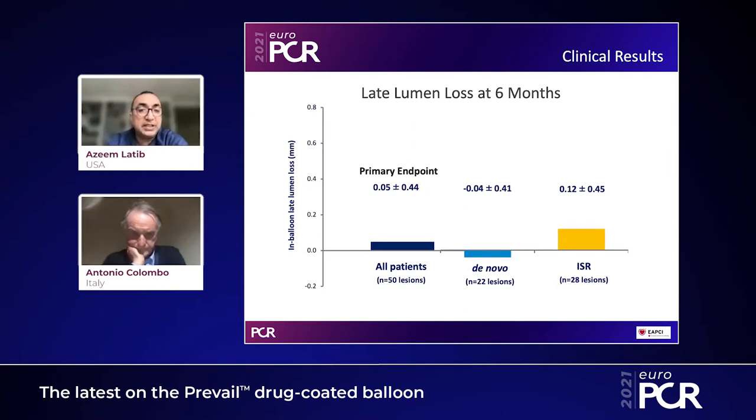We enrolled 50 patients. The primary endpoint result: in all patients, the late lumen loss was 0.05, with a standard deviation of 0.44. In de novo lesions, as seen in many drug-coated balloon studies, you often get a negative late loss. In the 28 re-stenotic lesions, there was a low late loss of 0.12.